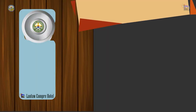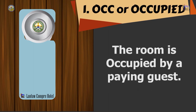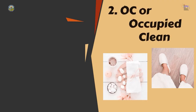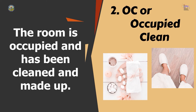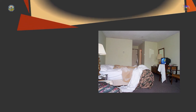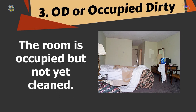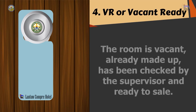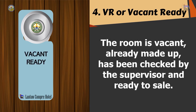OCC or Occupied — this means that the room is occupied by paying guests. OC or Occupied Clean — it is when the room is occupied and has been cleaned and made up. OD or Occupied Dirty — which means the room is occupied but not yet cleaned. VR or Vacant Ready — it is when the room is vacant, already made up, has been checked by the supervisor, and is ready to sell.